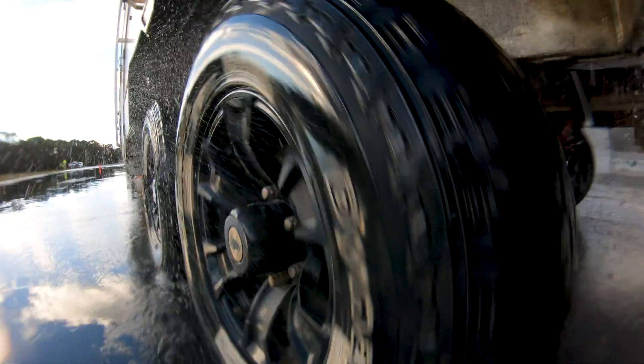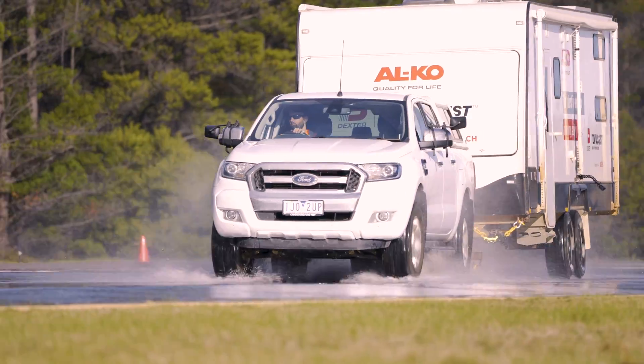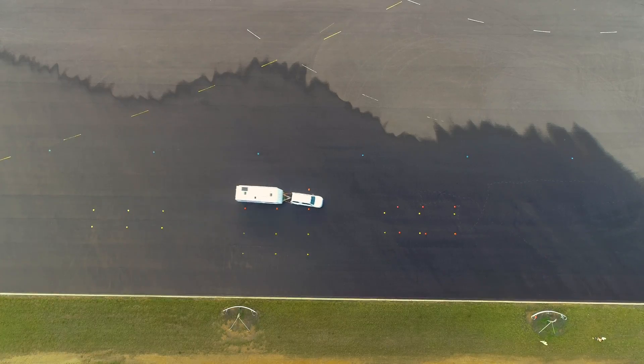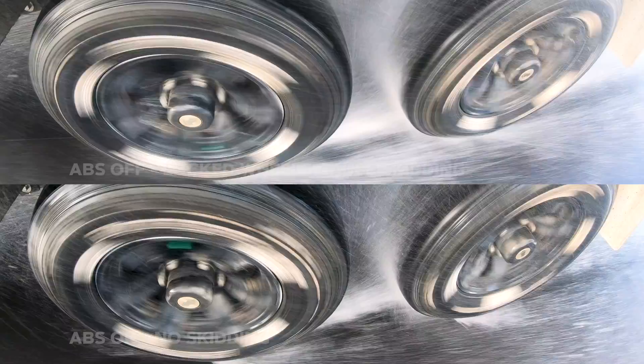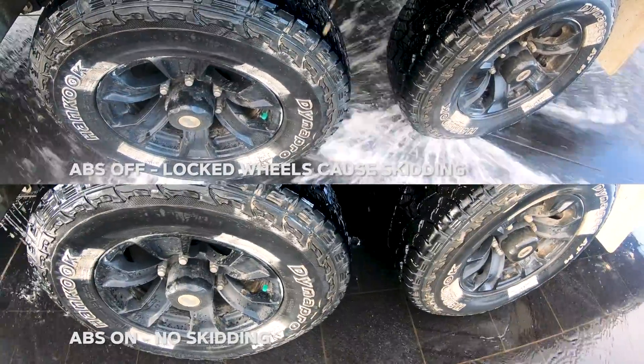Combining inertia and wheel speed sensors that recognize sway, Dexter Tow Assist monitors your trailer's behavior and can apply individual brakes to mitigate sway, help control body roll in emergency lane changes, and importantly help reduce stopping distances in emergency braking situations.